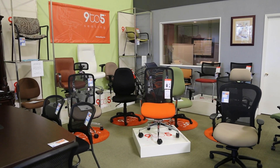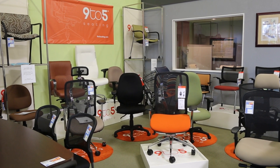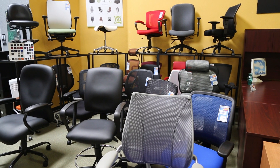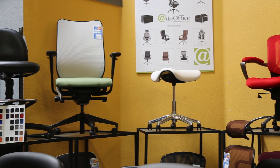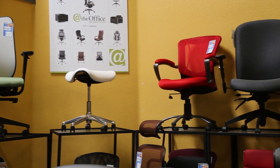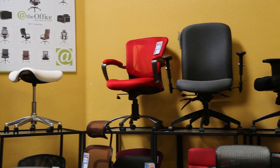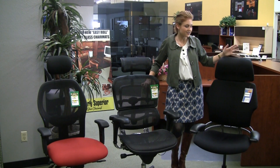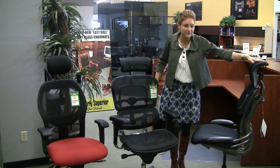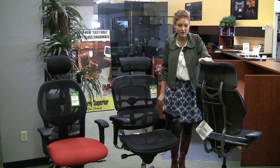Office Chairs Outlet has everything to meet your home or business office furniture needs. From furnishing one home office to an entire building, Office Chairs Outlet will not only meet but also exceed your expectations on quality products and customer service. Our knowledgeable and professional staff is driven to educate our clients and provide complimentary space planning services.